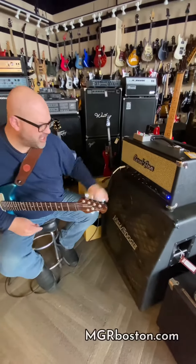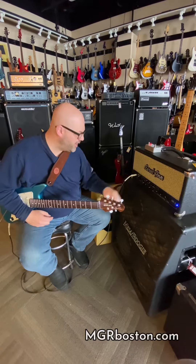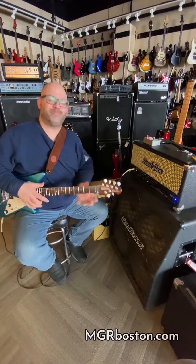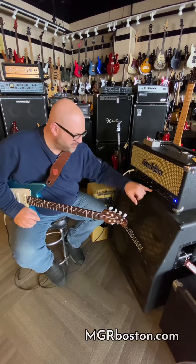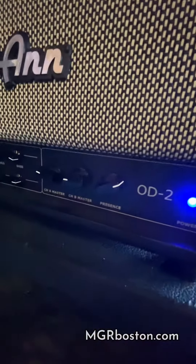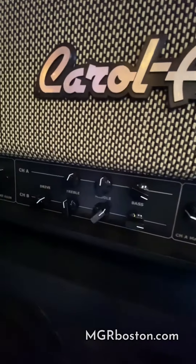Two independent channels of EQ — you can set up each channel the way you want it. It's got a nice sparkle button that gives you a little more top end if you're one of those top-end guys; hit that sparkle and it brings it right up to where you want it. A global presence knob, and each channel has a nice master control. Very simple layout, very simple amp, beautiful tone, great price.